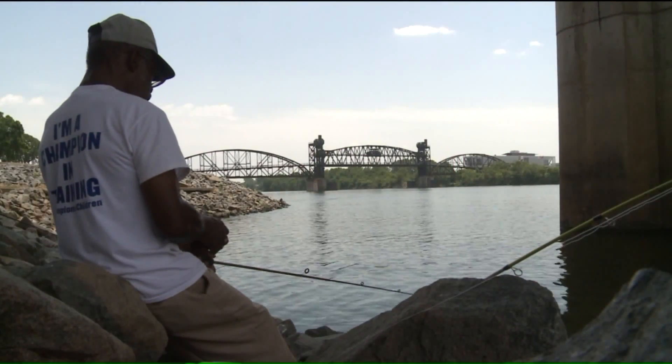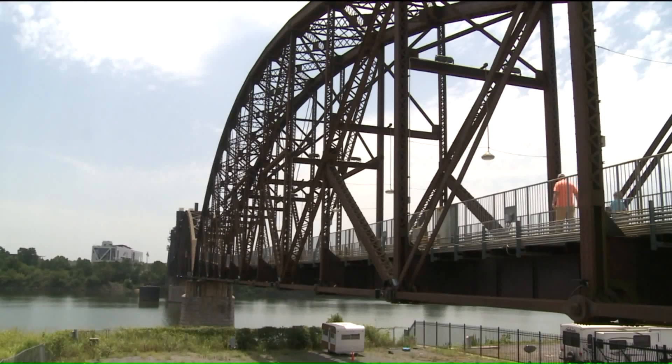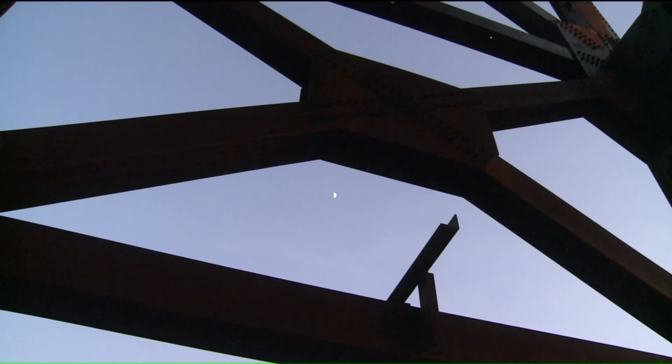Riverbanks are rich with stories, and the bridges that span them as well. And if you head to the south bank of the Arkansas River in central Arkansas, you'll find yourself in Little Rock at the William J. Clinton Presidential Center and Park.